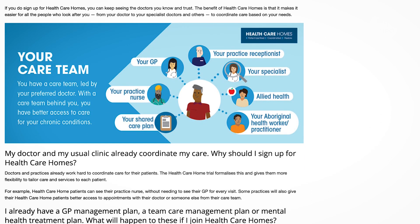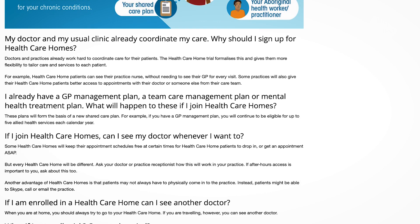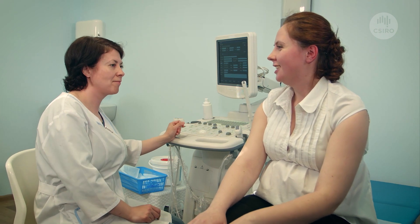This model predicted a patient's risk of hospitalisation 12 months from visiting a GP. We've also developed and validated a model for predicting a patient's risk of readmission.